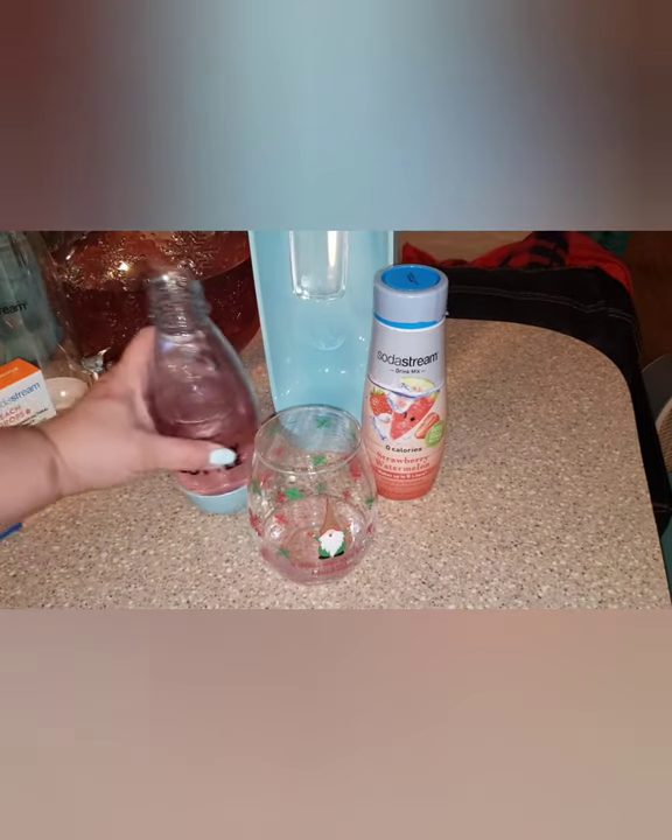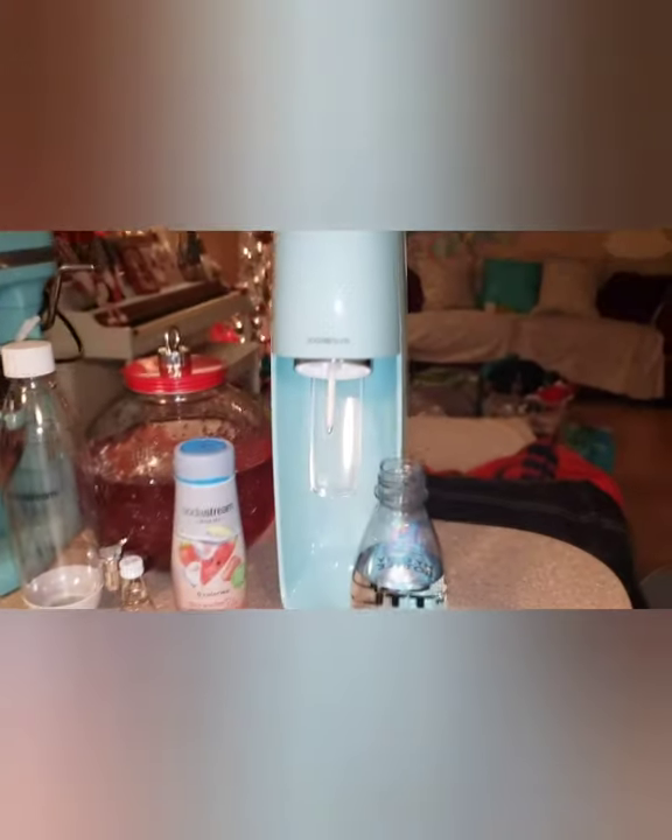I will be buying every single flavor — we freaking love Bubbly, and it is difficult to haul all those cases in and store them, especially for us since we don't have a lot of space. That's another reason why I went ahead and invested, because of the Bubbly partnership coming up. So we're going to set the strawberry watermelon aside, get the second bottle ready and carbonated, and see what these peach drops are like.